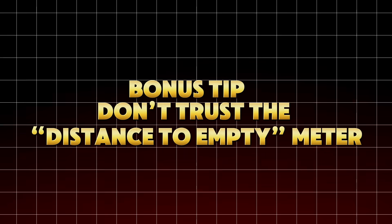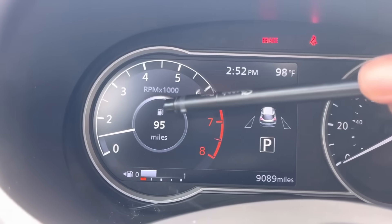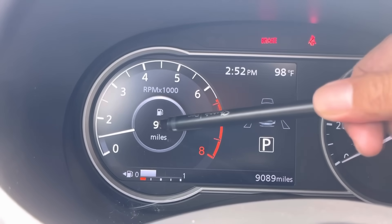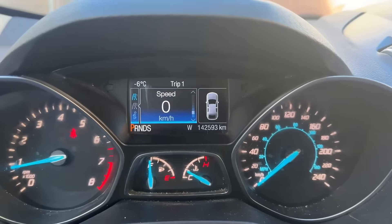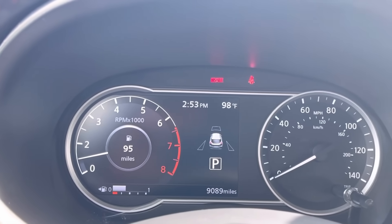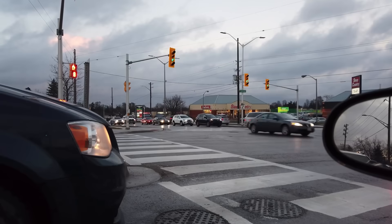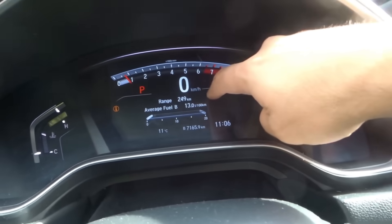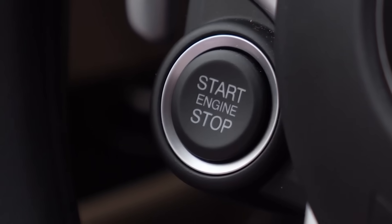Bonus tip: don't trust the distance-to-empty meter. Your dashboard's distance-to-empty display is not an exact science — it's a rolling estimate based on your last few driving cycles. When it says 30 miles left, it could be off by as much as 10 to 20 miles. Running that close to empty forces your car to pull air, sediment, and water from the bottom of the tank — the exact place all contaminants settle. Treat your one-quarter tank mark as your empty. Don't gamble with those last few miles; it's the dirtiest and most damaging fuel your car will ever use.